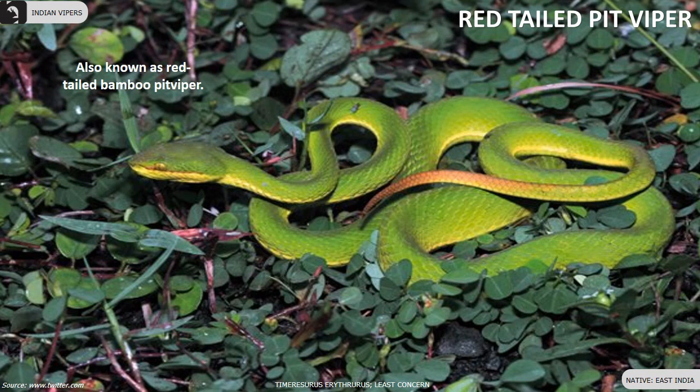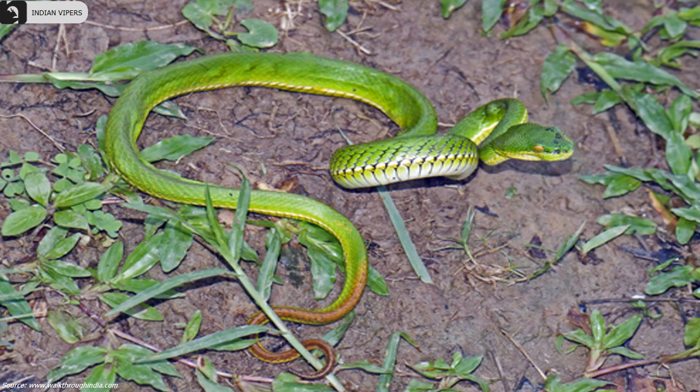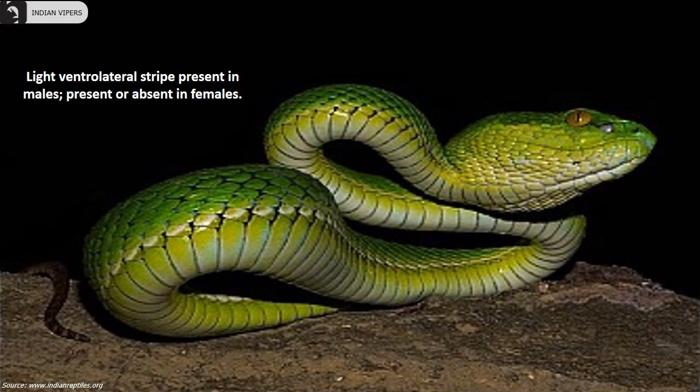Red-tailed pit viper's head is uniform green. The dorsum is bright green and the tail is spotted with brown. They are found in the East of India. A light ventrolateral stripe is present in males and may or may not be present in females.